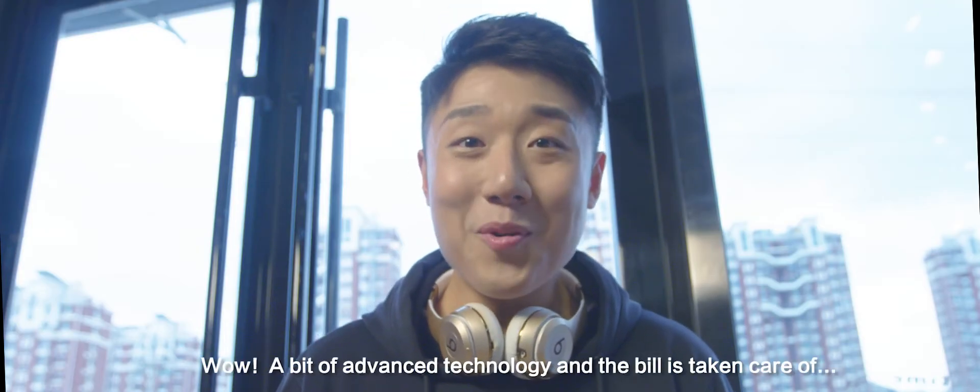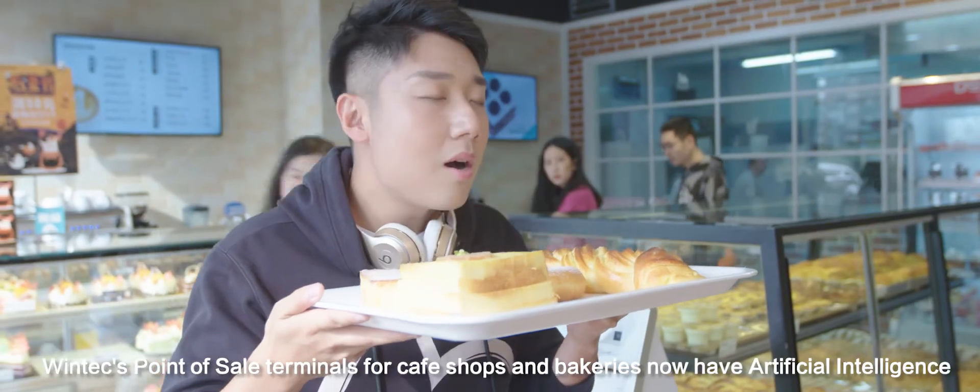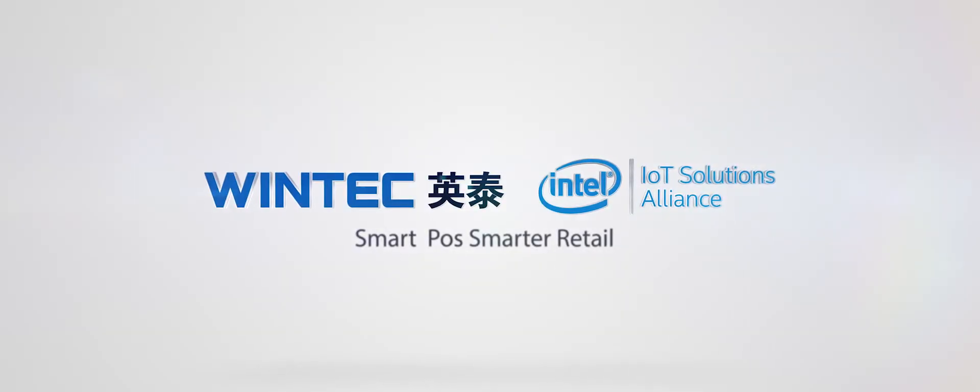Wow! A bit of advanced technology and the bill is taken care of. That's right. WinTech's point-of-sales terminals for coffee shops and bakeries now have artificial intelligence.